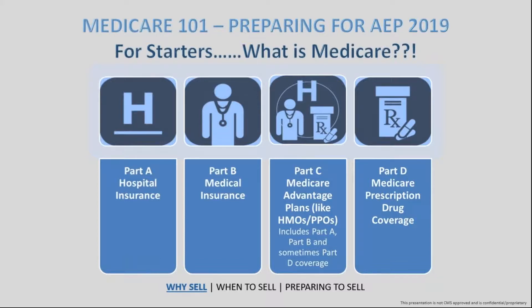Part A is generally going to cover anything involving a hospital stay. Part B is what you would look at as your doctor's visits and things involved in clinics. Part D, as it makes sense, is going to be your drug prescription coverage. So those three things really make up and entail the original Medicare product itself.